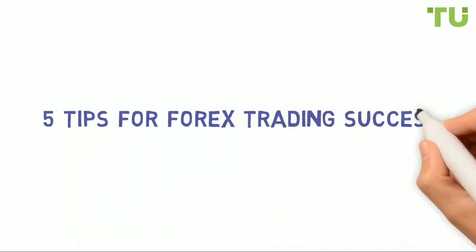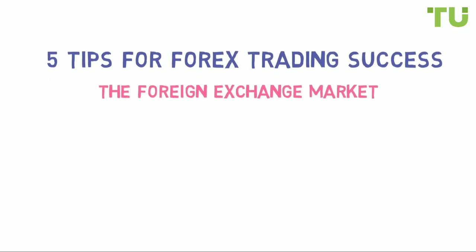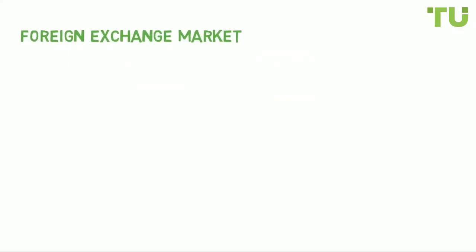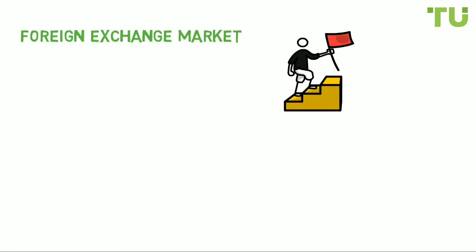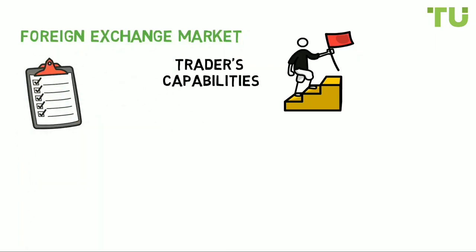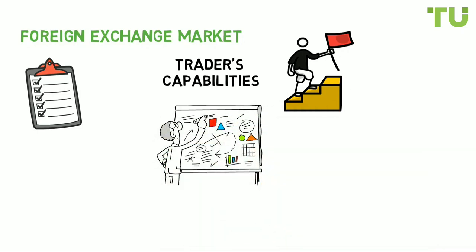Five tips for forex trading success. The foreign exchange market, also known as the forex market, is a decentralized global market for trading currencies. It is an incredible opportunity that anyone can access. However, in forex trading it is important to take the first steps for success correctly, because the trader's capabilities directly depend on the choice of a broker, including trading instruments, up-to-date analytics, and investment programs.